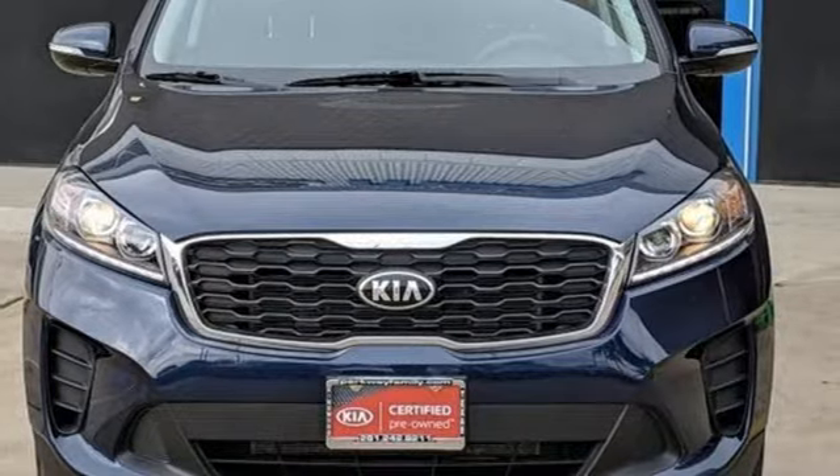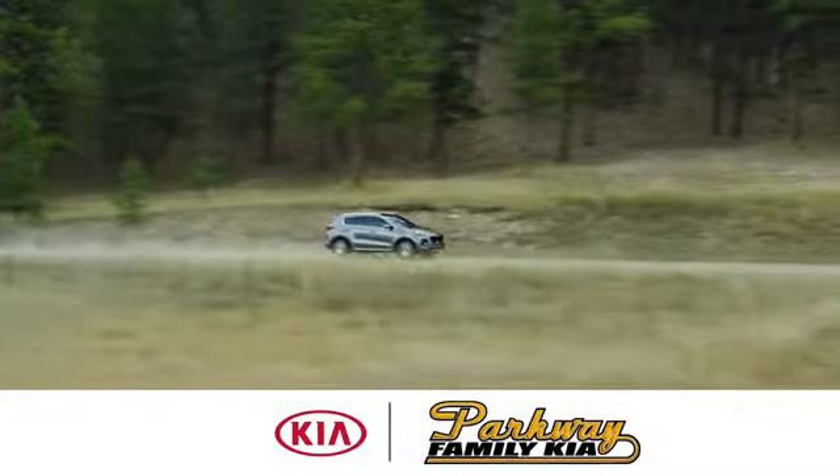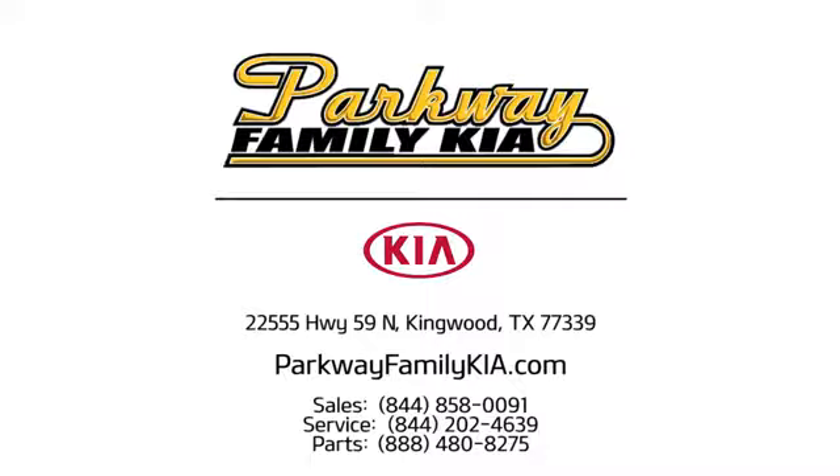Take it for a test drive today. Stop on into Parkway Family Kia, conveniently located at 22555 Highway 59 North in Kingwood, Texas.